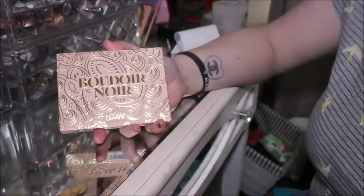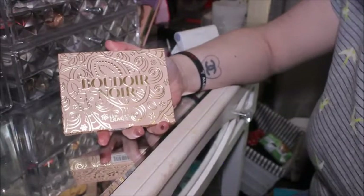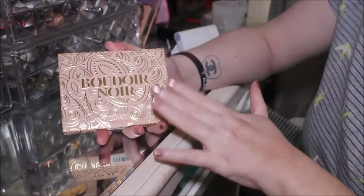Hey guys, welcome back to the channel, or welcome if you're new here. I've just been sent the Boudoir Noir by ColourPop and I thought we could do some swatches on it. Let's go over to the vanity and do it now. Here is the beautiful palette in all its glory.